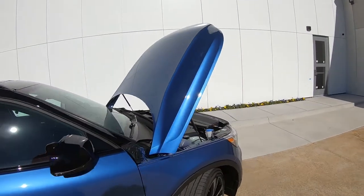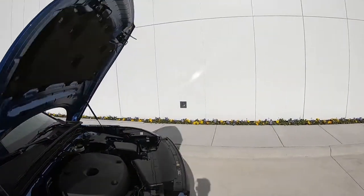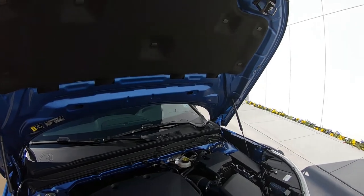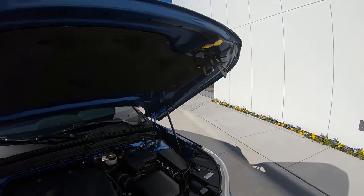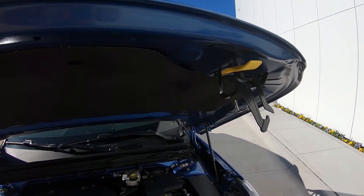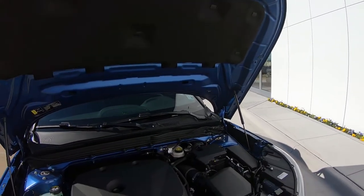Before we talk about the actual numbers, I want to show you something. A lot of people might say they'll never open the hood on their XC40, but if you ever want to, the hood release right here is yellow — easy to find and very well marked.